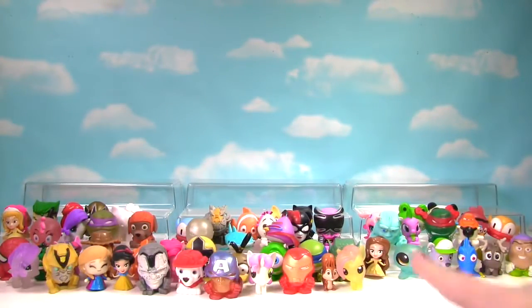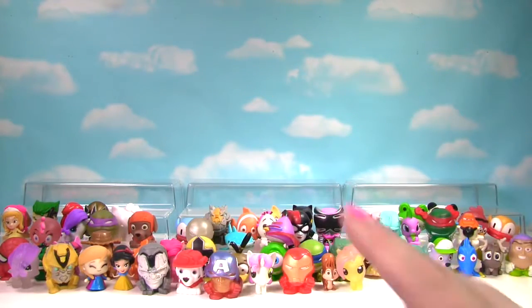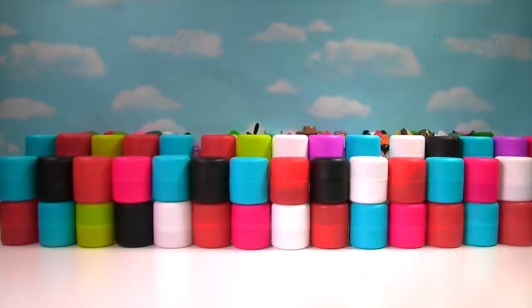So we've just opened 60! Do you have a favorite so far? If so, let me know in the comments down below. I'm going to move these 60 up and bring in 60 more capsules. We have 60 more Mashems and Fashems!